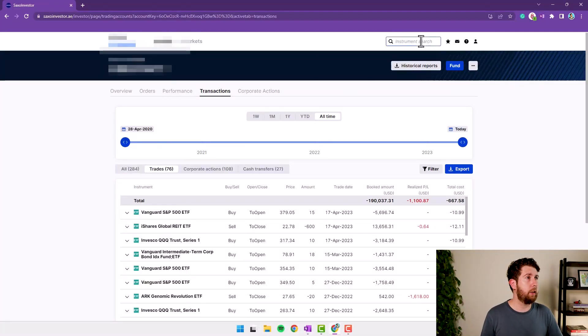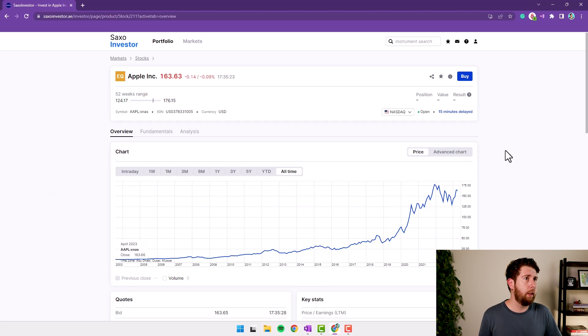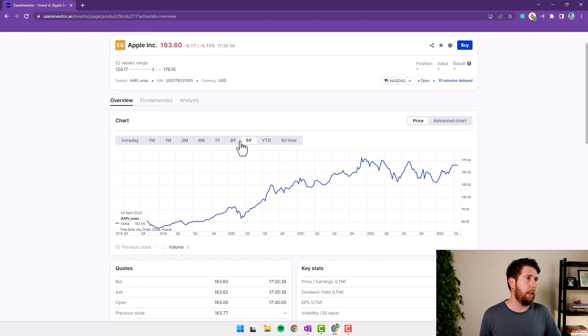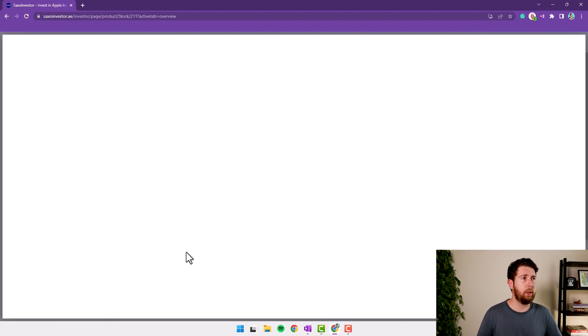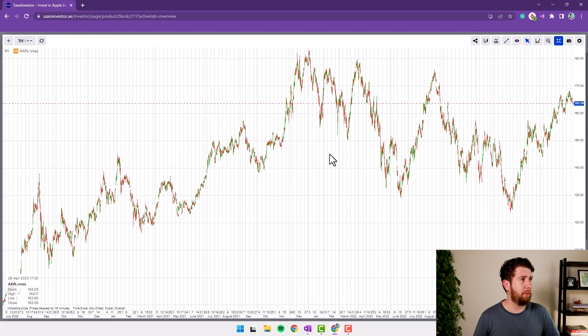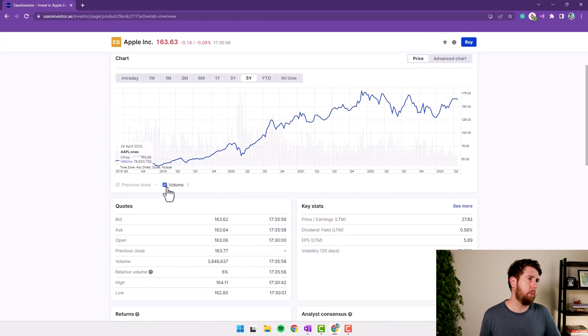Let's check a stock and an ETF to see what information the broker provides. Let's search for Apple. This is the price chart — the market is closed so don't worry about outdated numbers. We can set it to all-time, year-to-date, five years, and so on. We can also push the advanced chart if we want to draw something or do some technical analysis, though I'm not a fan of that.